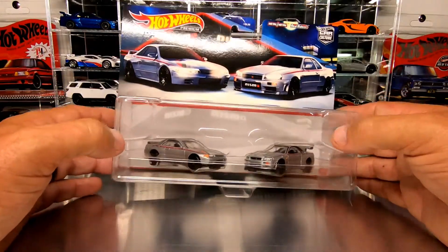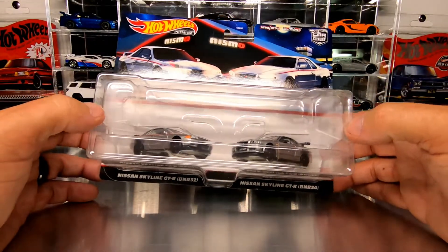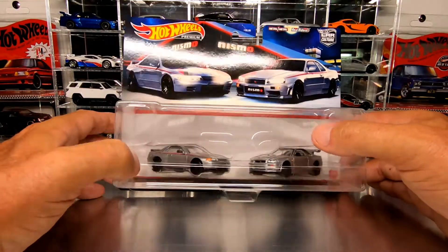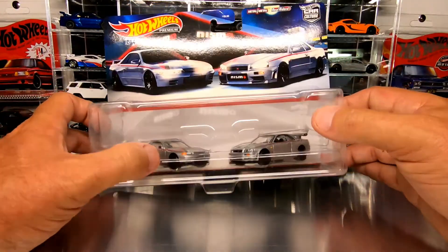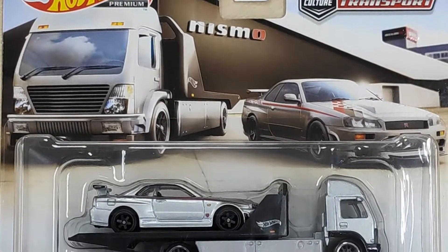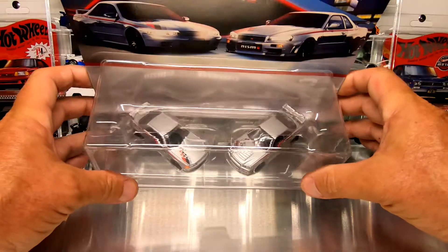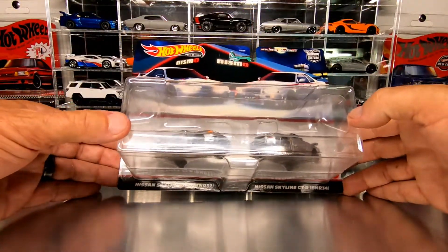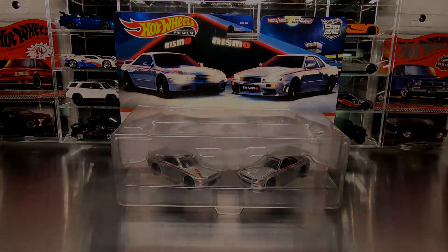True to form, there is one car that's new and one car that looks to be the same as a prior release. The R32 has not been done in this livery, especially in a premium, but the R34 was done in 2019 in the Team Transport series. We'll get it out of the package and check out the details and see if there's any differences compared to that Team Transport release.